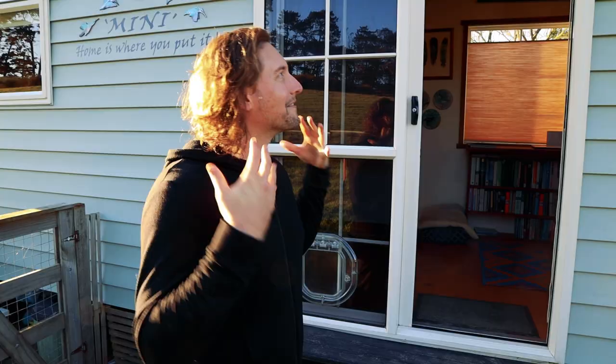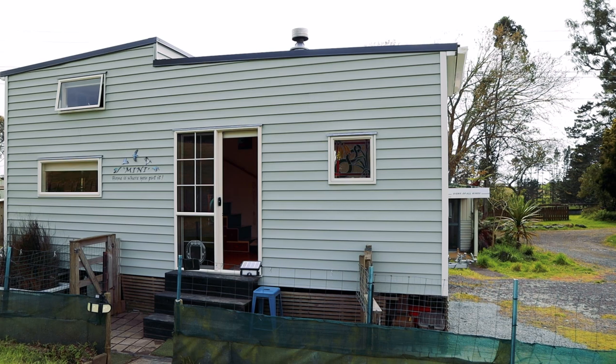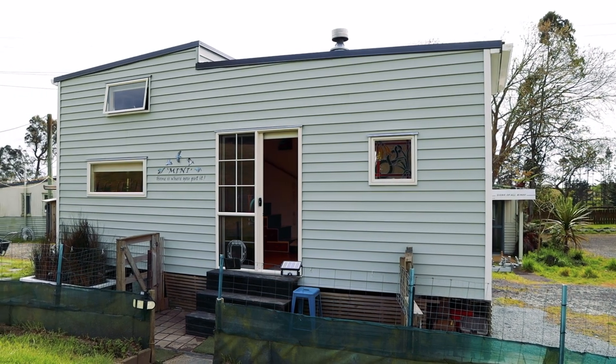I absolutely love what you've done with the exterior of this house. It is way too cute that you've got a matching even smaller tiny house adjoined to it, and I cannot wait to see the inside. Can we take a look? Yes, let's go.